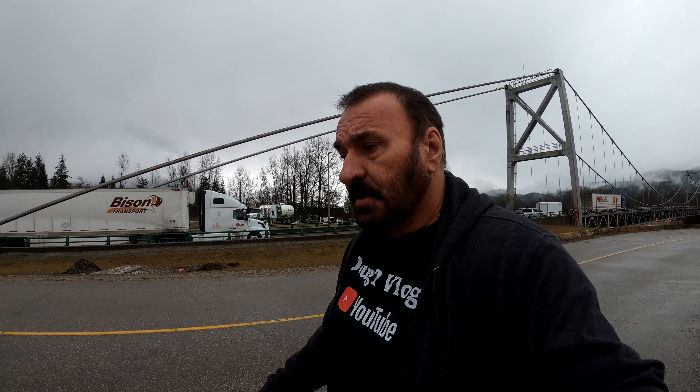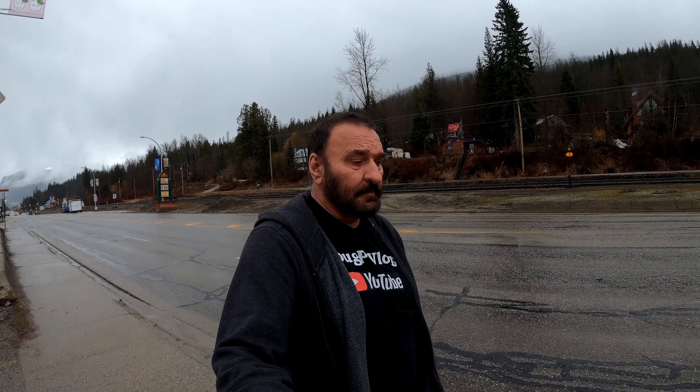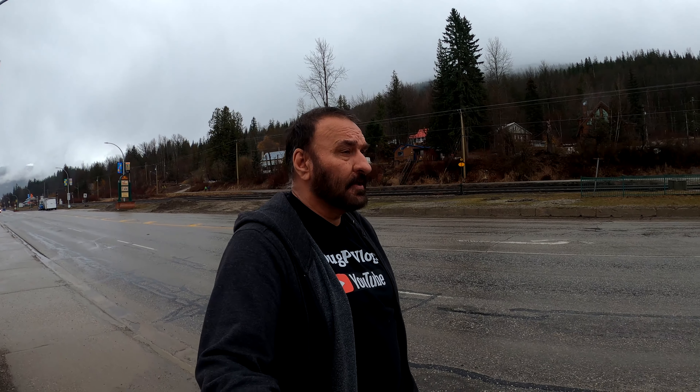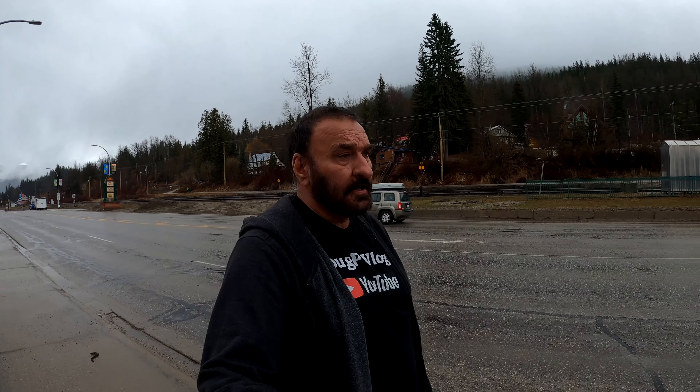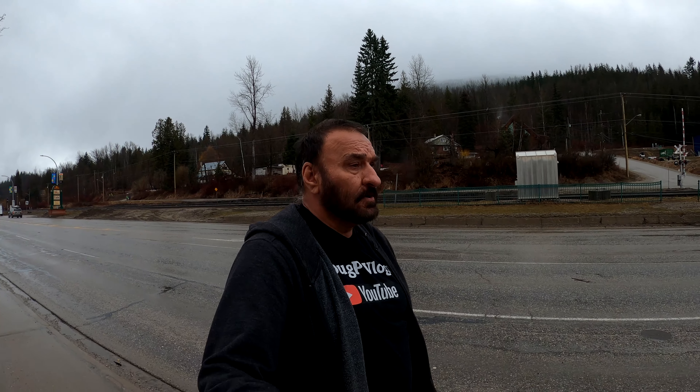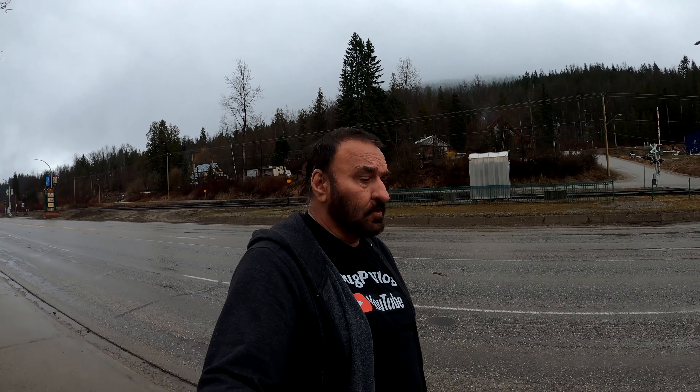This is Revelstoke — a beautiful town in the mountains in British Columbia, Canada. I was born here a long, long time ago. The reason my parents left is because the farm that they owned is now underwater after they built the dam. The government bought the land to build the dam, so my parents had to sell the farm, and we moved to Canim Lake, which is near 100 Mile House near Forest Grove Village.